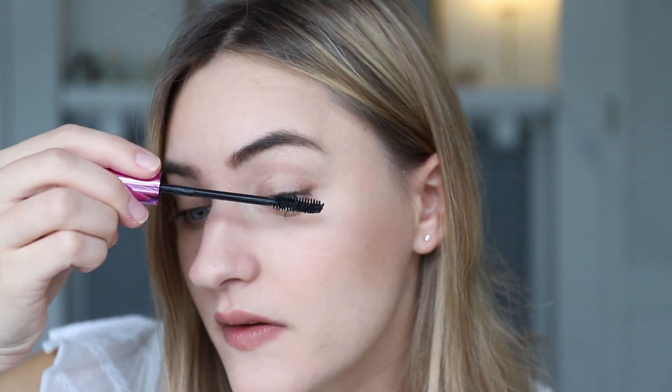Let me get you in a little bit closer so you can actually see what I'm doing. I'm going to apply the mascara on this eye. I haven't done anything to my lashes — I'm not going to curl them or anything. I just want to see how it wears. I'll also check back in after a few hours so you can see how it performs throughout the day and if it smudges, because I really hate when mascaras smudge — that's a no-go for me. Let's apply the first coat.